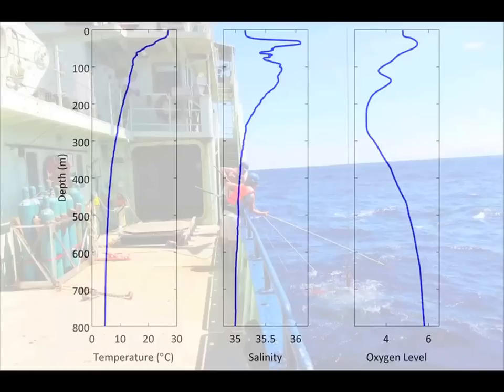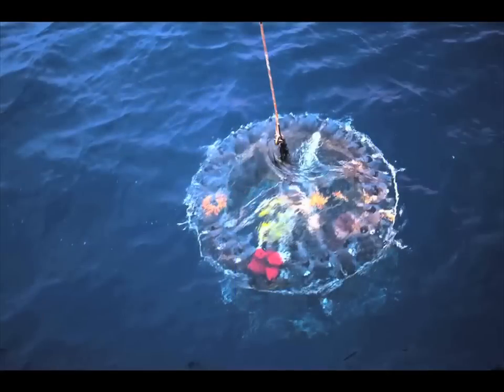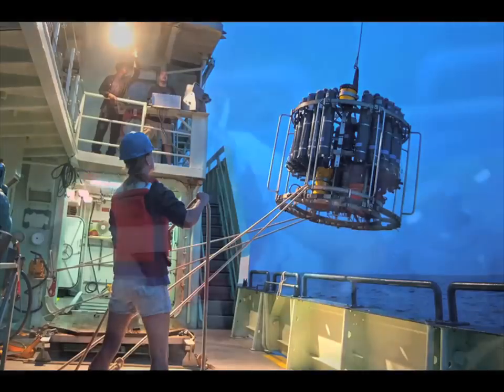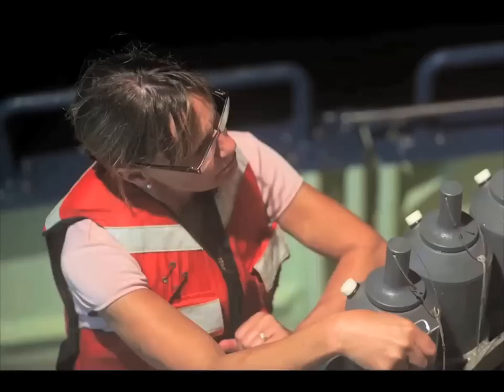During the upcast, when we're retrieving this package, we stop at up to 23 levels and capture 10 liters of water. What this enables us to do is to get snapshots of the ocean circulation.